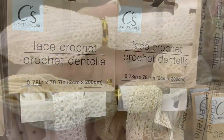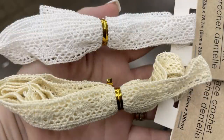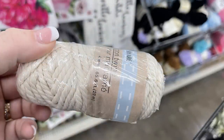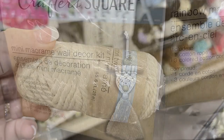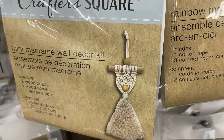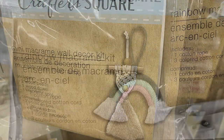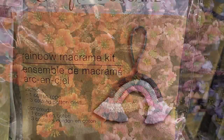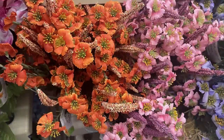Over in arts and crafts, they had new lace crochet border or trim in two colors — off-white and white. You could also get Crafter's Square macrame thread in small skeins. They also had the mini macrame wall decor kit, which comes with everything you need to make the craft, including a rainbow kit.